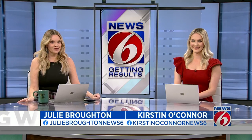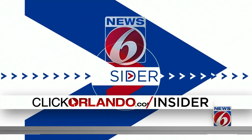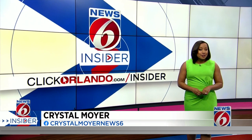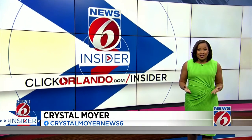Christmas displays are up all over Central Florida, and some people really go above and beyond. News 6 insider Crystal Moyer found one of them that's become a family tradition. When I heard about an over-the-top Christmas display in DeBary, I had to make the trip. I found out it's all part of a family tradition that gets bigger and bigger every year.